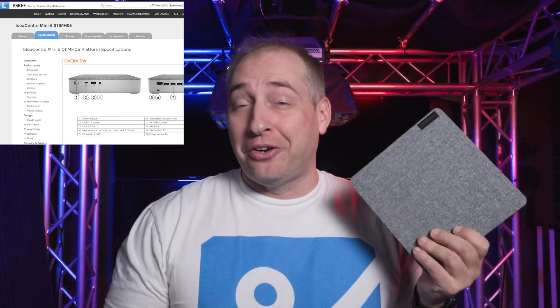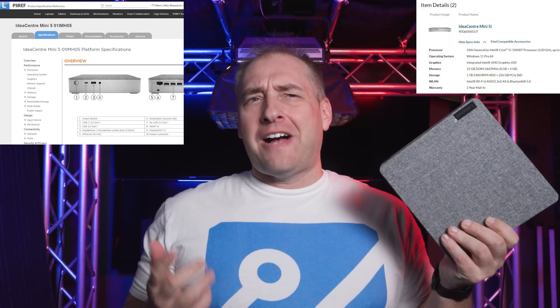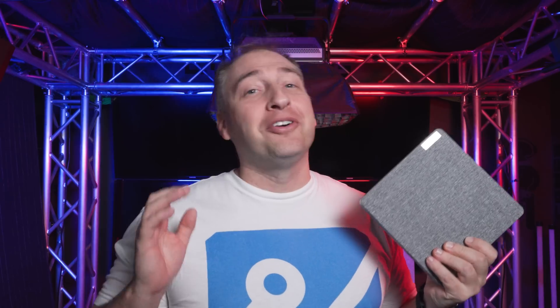Hey guys, this is Patrick from STH. Today we're going to take a look at the Lenovo IdeaCenter Mini 5, or Mini 5i, depending on which piece of Lenovo marketing material you look at. It's very confusing, but this thing made me absolutely laugh for a number of reasons, and I can't wait to get into this.